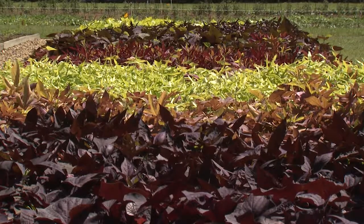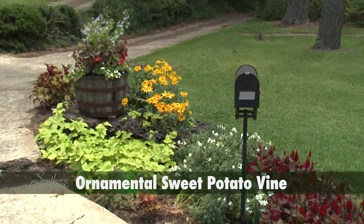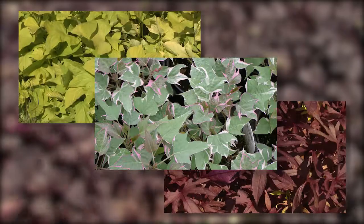For example, let's say you need to cover a large patch of ground. It's hard to beat ornamental sweet potato vine for sunny ground cover. This prolific grower covers a lot of space. It comes in bright greens, dark reds, and even variegated colors.